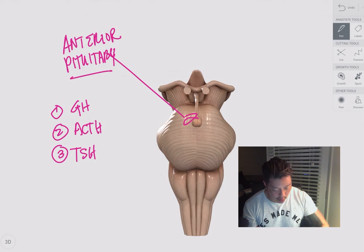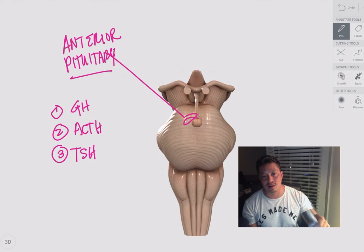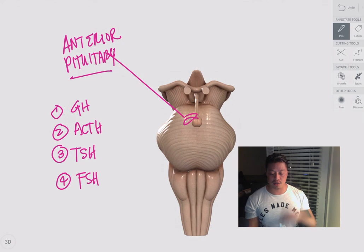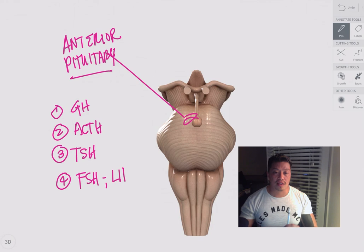Next we have the thyroid stimulating hormone. The thyroid stimulating hormone stimulates the thyroid to do its job. This was confusing to me when I started nursing school — I thought the pituitary was the master gland, but the hypothalamus starts it, the pituitary secretes thyroid stimulating hormone, and then it's like the pituitary is telling the thyroid 'hey, do your job!' So the thyroid secretes T3 and T4, which then decrease and set up a negative feedback loop.